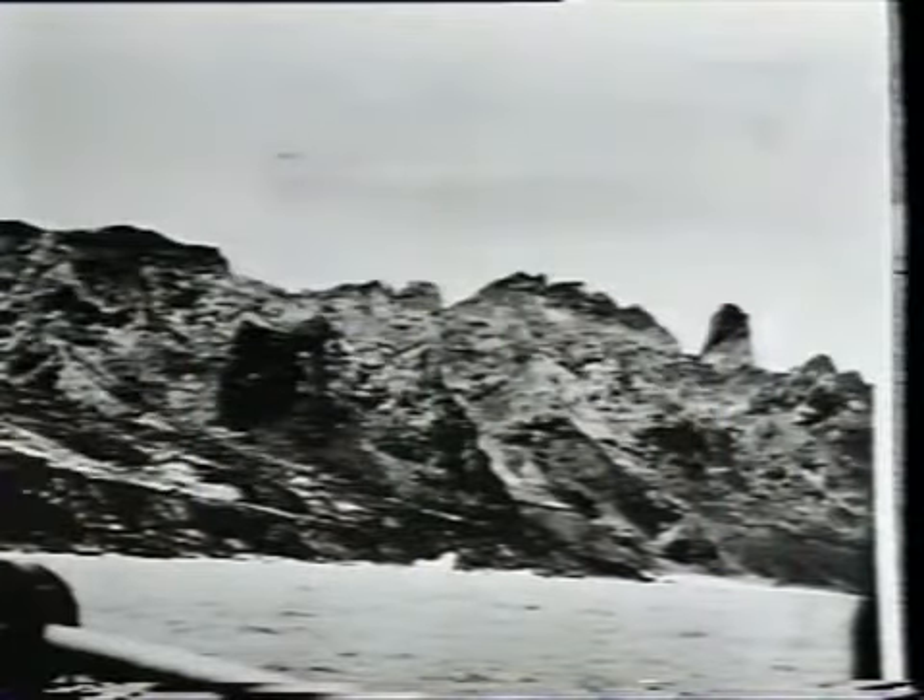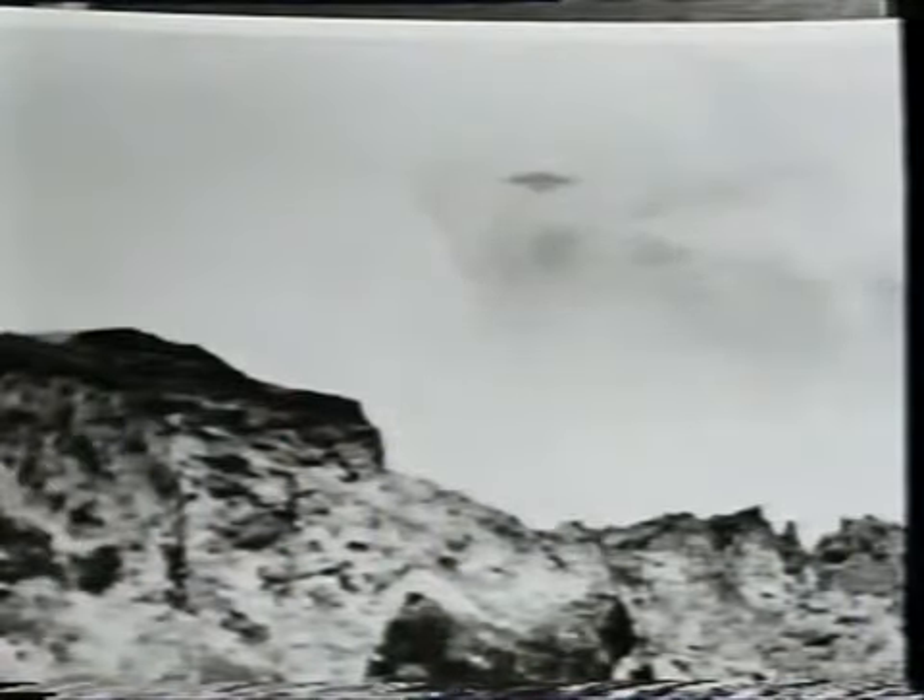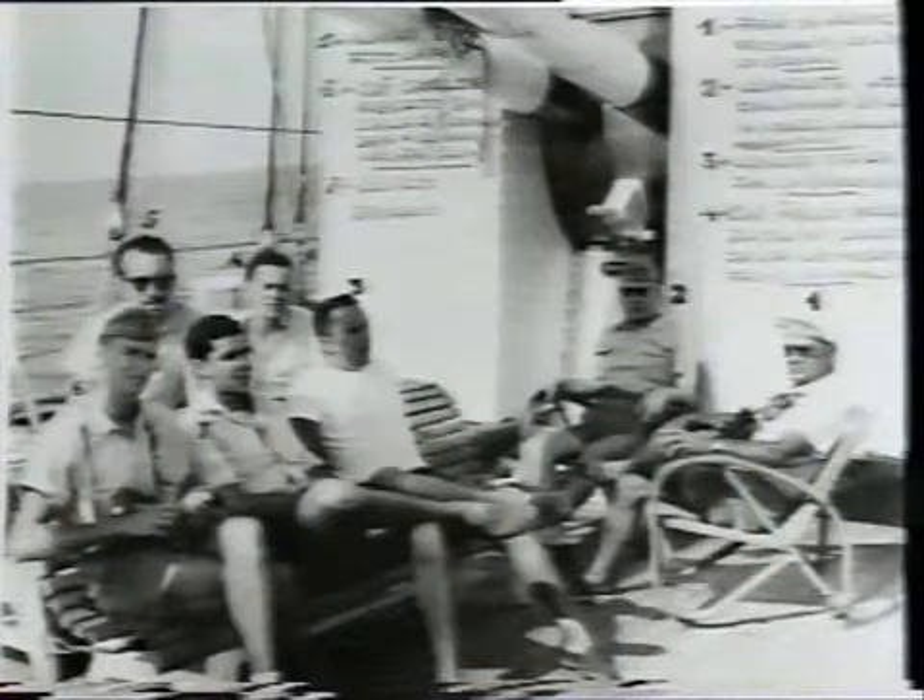This amazing series of photographs of a Saturn-shaped craft flying around the peak of the island of Trindade in the Atlantic Ocean was taken on January 19, 1958, by an official photographer of the Brazilian Navy aboard the Navy training ship Almirante Saldanha, in the presence of the whole crew.